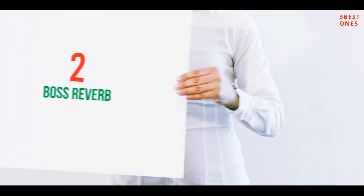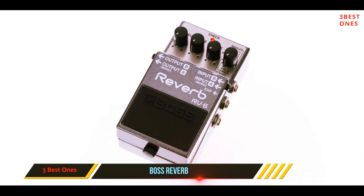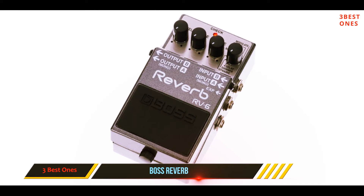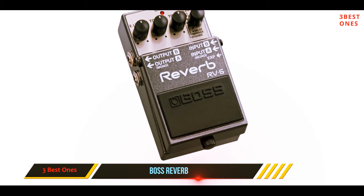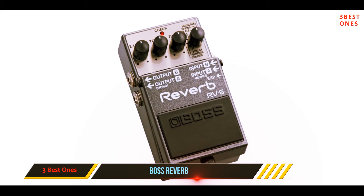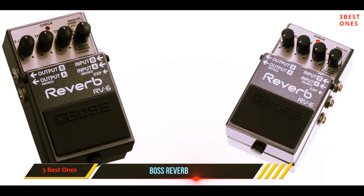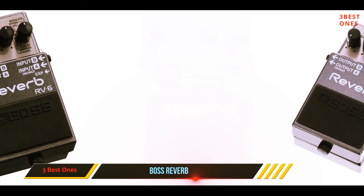Coming in at number two, the Boss RV-6 Digital Reverb has several updates from its previous models, from adding new ones to enhancing features it already had. There are eight different reverb types, which include three new ones: shimmer, delay, and dynamic.